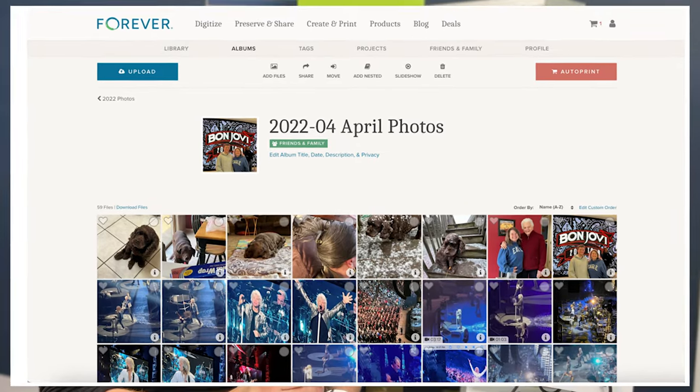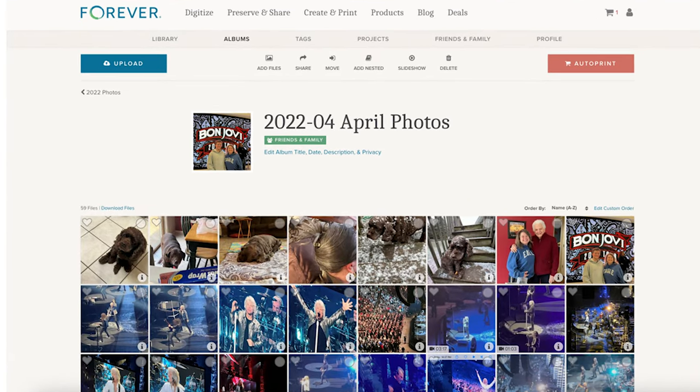You've deleted the things you don't need and you have a nice sampling of photos. In my example for April, we went to a Bon Jovi concert. I have 59 pictures left, and I backed that folder up to an external hard drive as well as uploaded it to Forever. At the end of this year, probably in November, I will order a calendar because I have really easy albums to pick pictures from versus running around trying to figure out where all these pictures are.